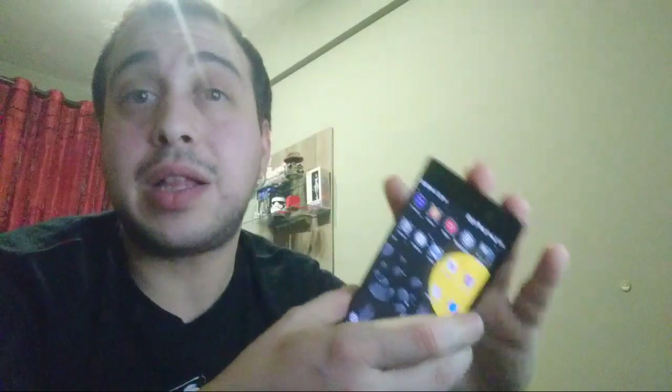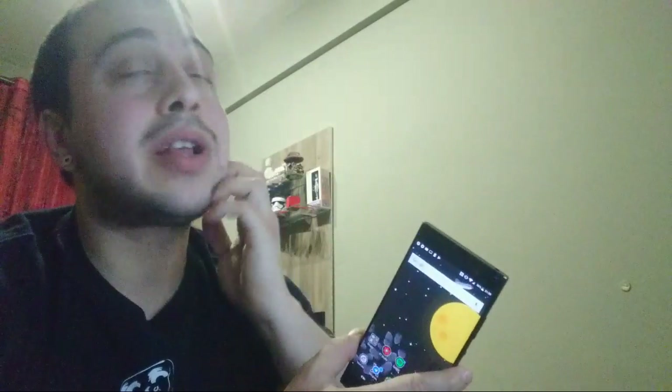I temi potevano essere modificati fino a Lollipop — i temi di KitKat potevano modificare tantissime cose. Il discorso dei temi si è un po' incasinato quando arrivò Lollipop con il material design e l'appiattimento generale della UI. Ma non è stata colpa di Sony, è stata un'imposizione di Google. C'era in passato un'opzione di correzione distorsione fotocamera, ma su questo non c'è — presumo sia stato risolto alla radice.